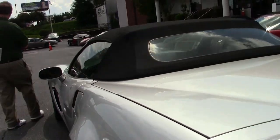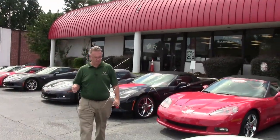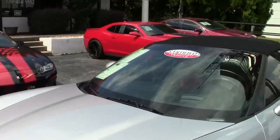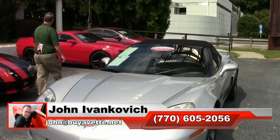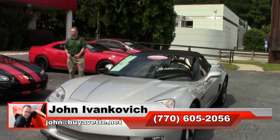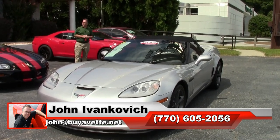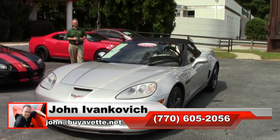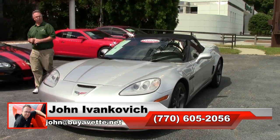This beautiful automatic won't last long. Black top — about to become convertible season down here in the south again. Give us a call at 770-605-2056 or email john at buyavet.net. Subscribe to the YouTube channel so you can see all this great inventory first, and we'll look forward to seeing you all out on the road.